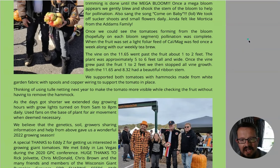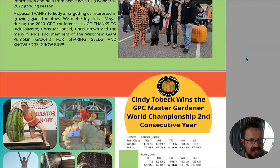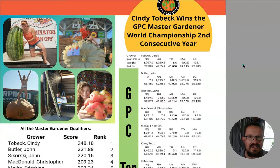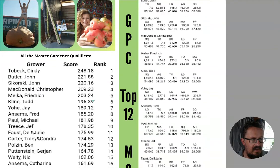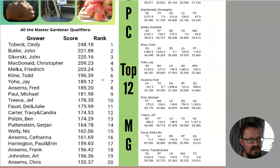There's a whole bunch of information here on what they did during the growing season - that's what I like about this, people will talk about different things. Cindy Tobek won the GPC Master Gardener World Championship for the second consecutive year - well done Cindy. She's also the person that puts this newsletter together, emails out and wants everybody to submit articles. So if you've got an interesting story or want to share what you've done in your growing season, make sure to keep an eye out for that email.